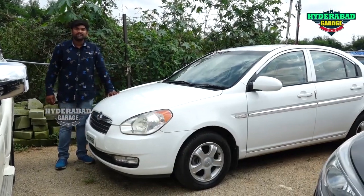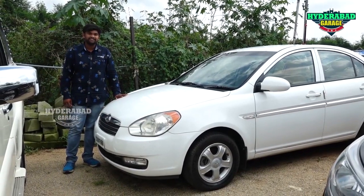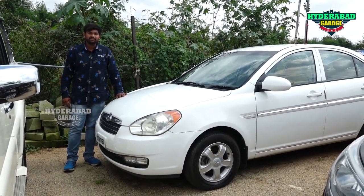This is a 2010 model Verna SX top-end auto transmission car with 93,000,000 km drive. Price is 3,000,000,000 code, negotiable.